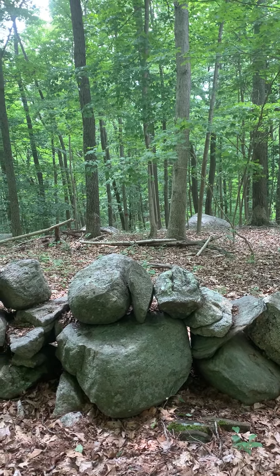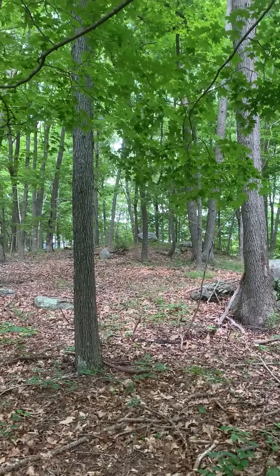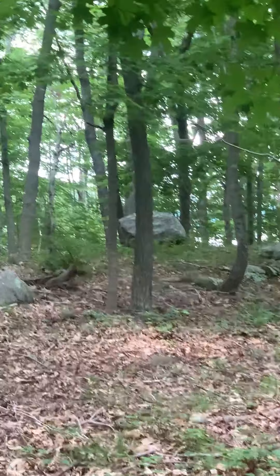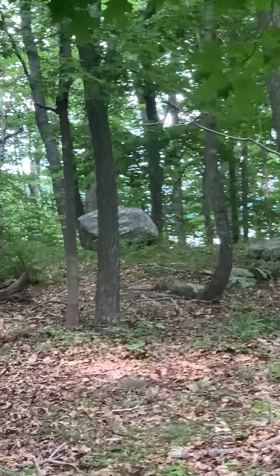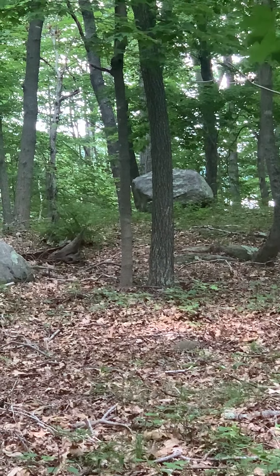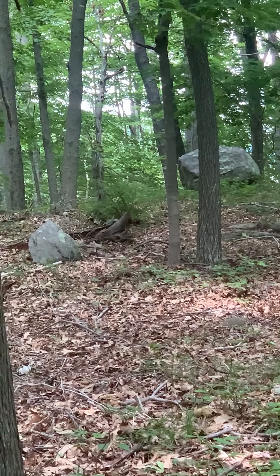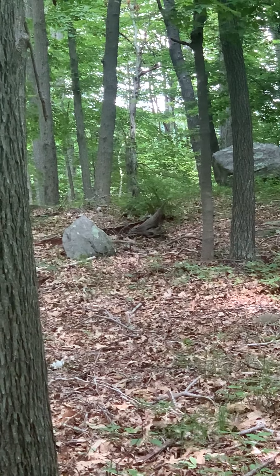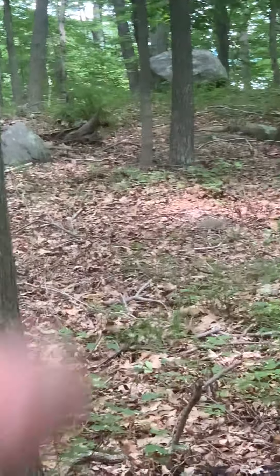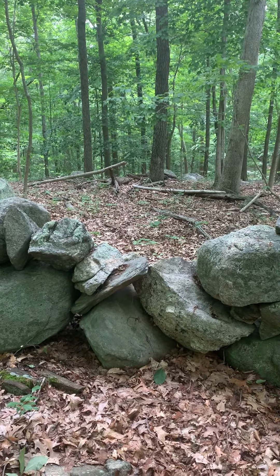I shot an azimuth reading. The only thing that makes sense to me is what's right up on the hill over there, which would be Bedrock Boulder 1. And it's in a 45/225 degree azimuth relationship. That boulder there seems to be aligned in a 45 degree relationship with that wall dip over there.